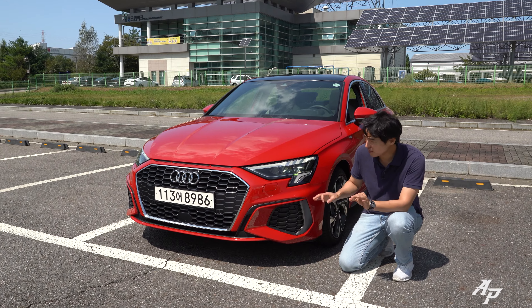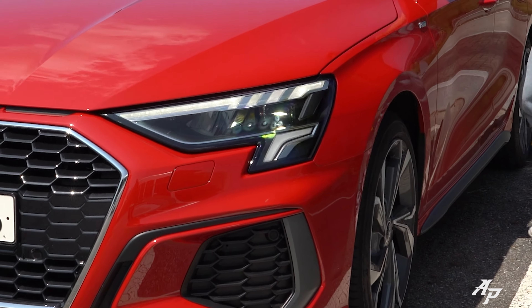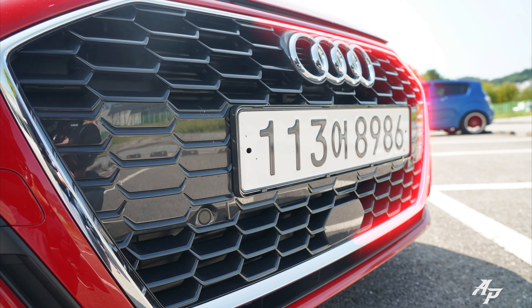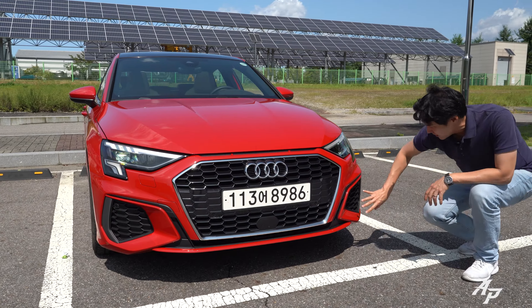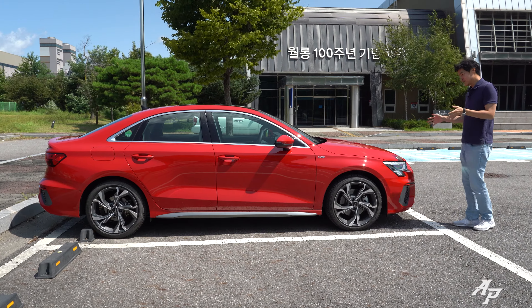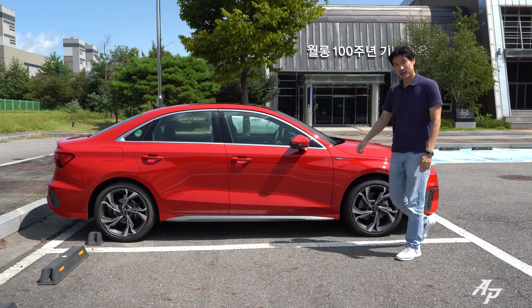Audi says the exterior design is heavily influenced by Lamborghini, but I don't quite see where — let me know in the comments. We have a sharp-looking LED headlamp system with a turn signal and high beam. The horn is pretty loud. I really like the trapezoid-shaped grille with the classic Audi logo. Behind the logo is actually a radar sensor for adaptive cruise control. The air curtains on the lower front bumper are actually fake and closed. Interestingly, this A3 is slightly smaller than the Hyundai Elantra, though this new generation is about an inch wider and longer than before while sharing the same wheelbase.